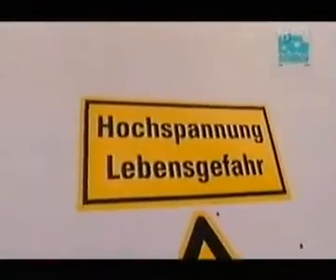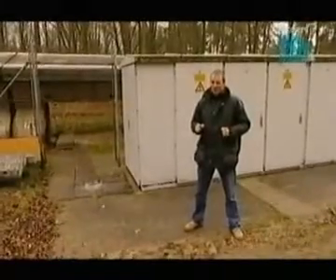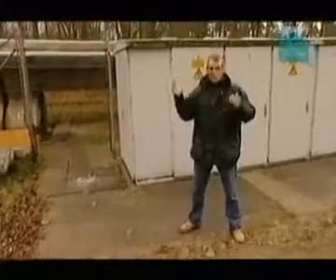This makes the system very efficient because you only need to switch on the bit of track that the train is running over. That click means that this section of track has just been energised, which means the train is just about to go past.